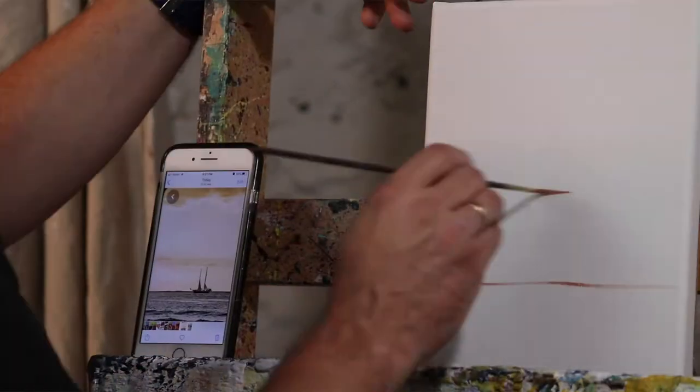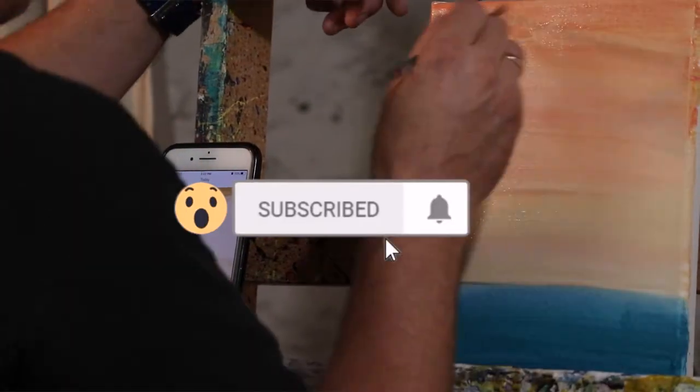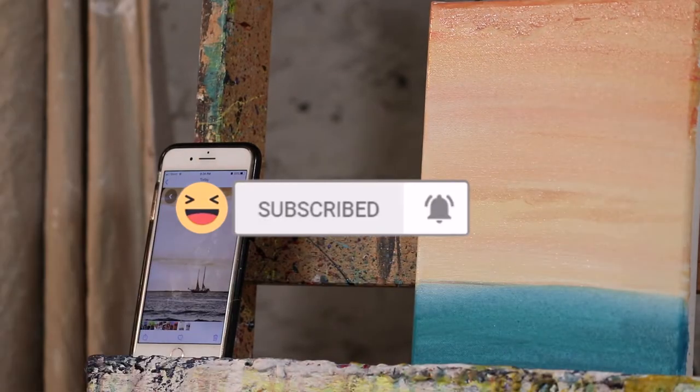Alright, today we're going to learn how to paint a sailboat. The question of the day is: what is the world record for sailing around the world?